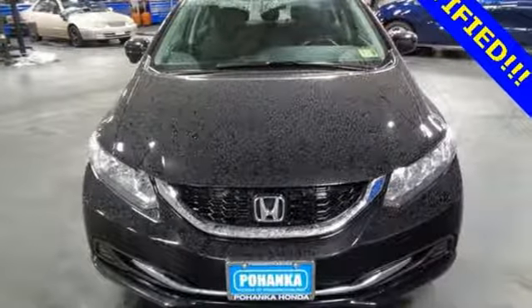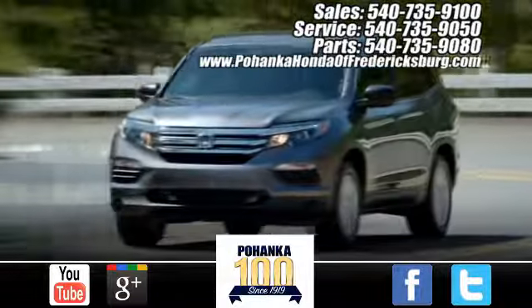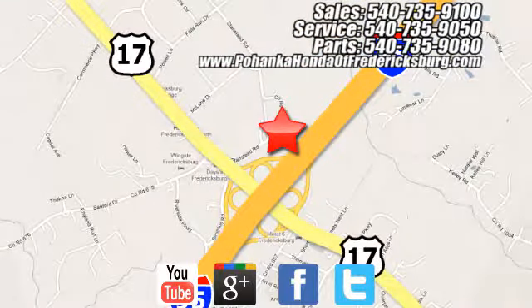Stop in for a test drive and make it yours today. Pohenka Honda of Fredericksburg is a great place to buy a car, conveniently located at 60 South Gateway Drive in Fredericksburg.